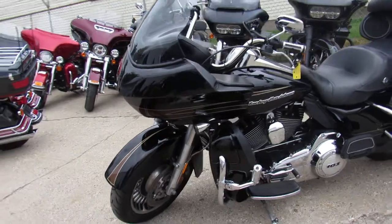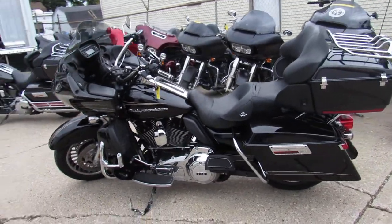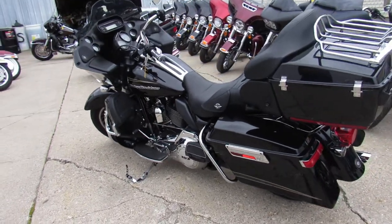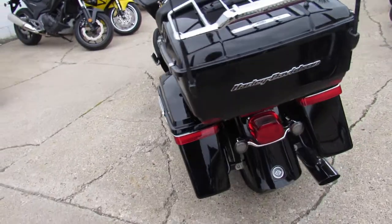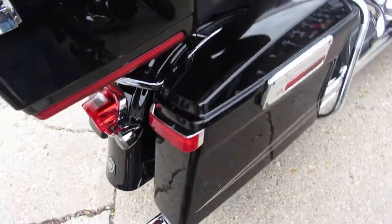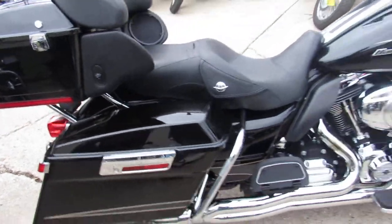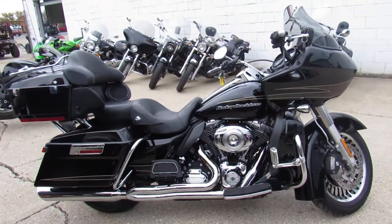This one here is a 2012 Road Glide Ultra for sale — all stock, vivid black paint with tons of chrome. It's one sharp bike, guys. All the fluids have been changed, it's ready for the road. Crank up the tunes and roll on this one — you're not going to want to miss it. Give us a call at 810-648-9500.